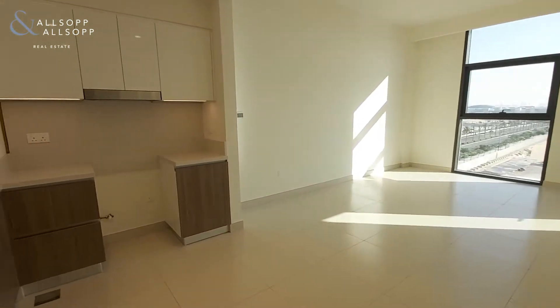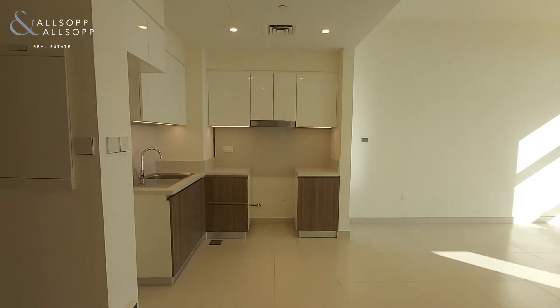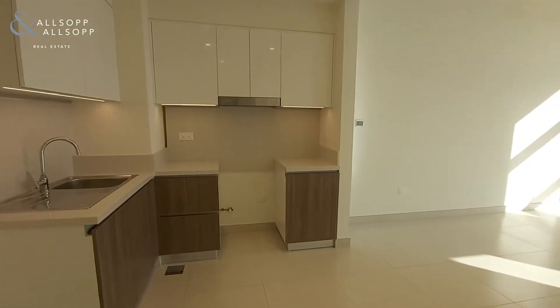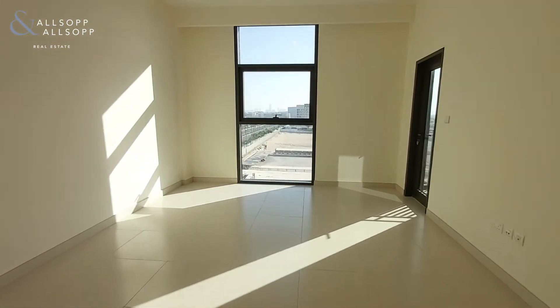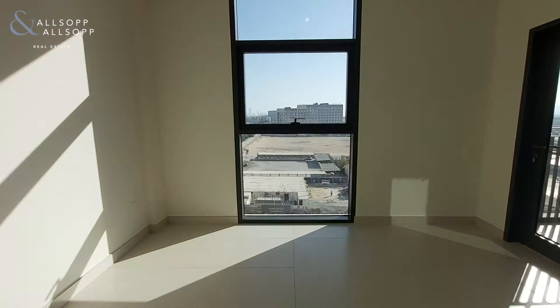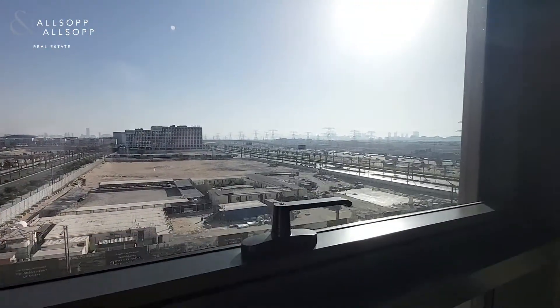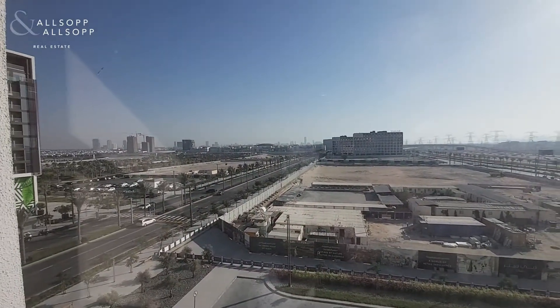Here we have a one-bedroom apartment, over 600 square feet, in Dubai Hills Park Point Properties, facing south. You get a lot of sun in the afternoon, down to the marina, with the Dubai Hills Park on the left-hand side as well.